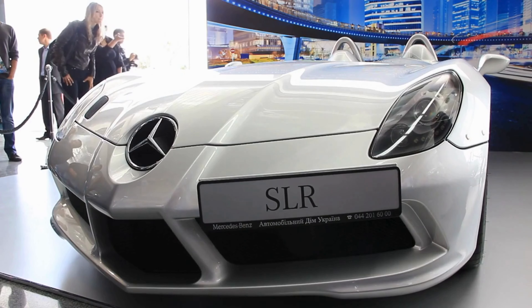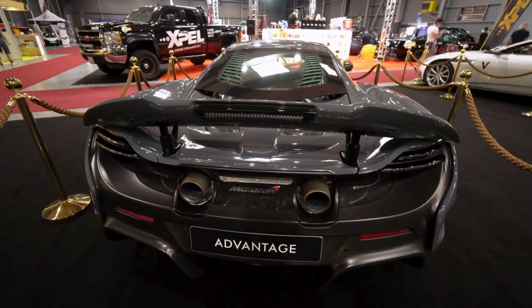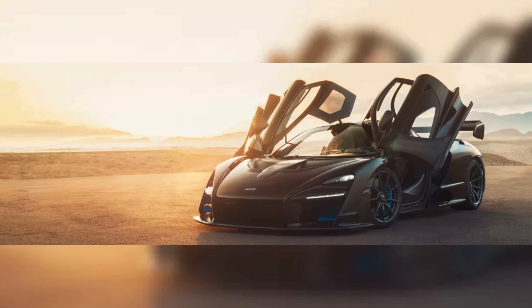In the ninth spot, we have the McLaren Senna. Named after the legendary Formula One driver Ayrton Senna, this hypercar is a track-focused marvel. Its 4.0-liter twin-turbocharged V8 engine produces a mind-blowing 800 horsepower, making every drive an adrenaline-fueled experience.